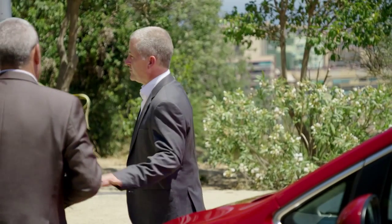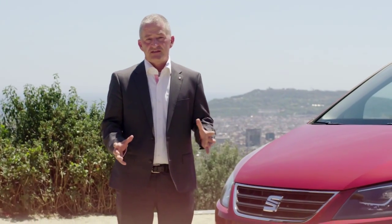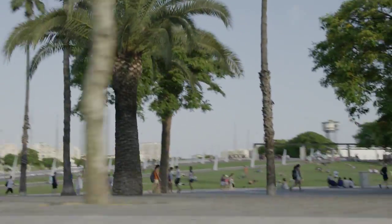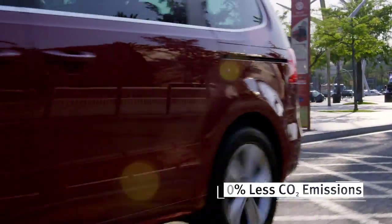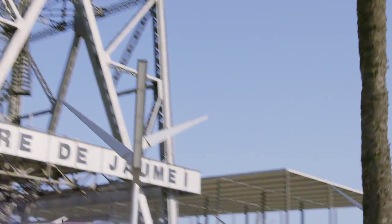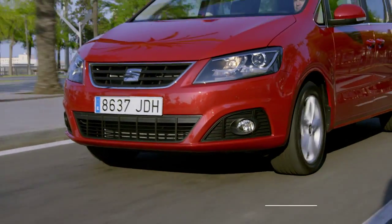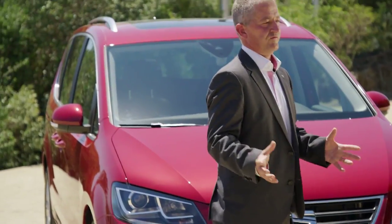Yes indeed, Antonio. The new Alhambra is now equipped with new EO6 engines. This means more power, less consumption and therefore less emissions. We managed to reduce the emissions across the range by almost 10%. For instance, on the diesel with 115 horsepower we could reach a value of 130 grams, equivalent to 5 liters. The petrol engine comes with 150 horsepower and reaches a value of 148 grams, equivalent to 6.4 liters.